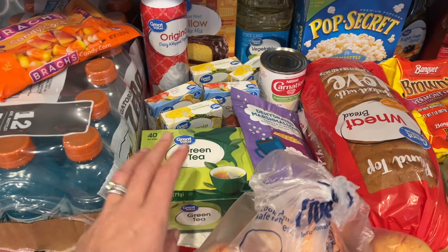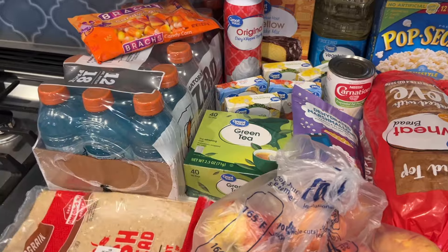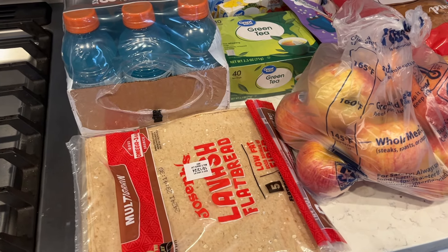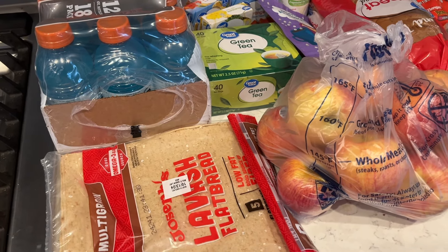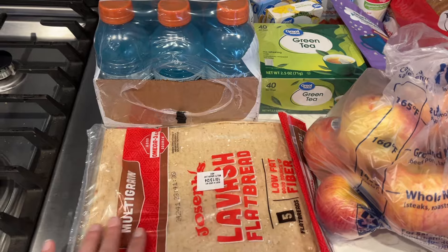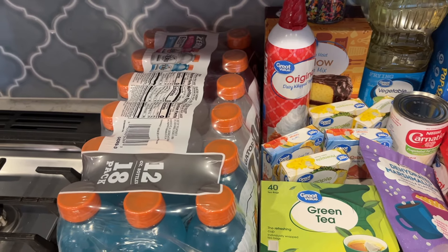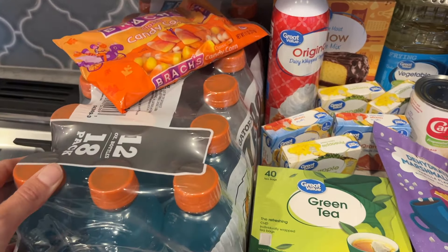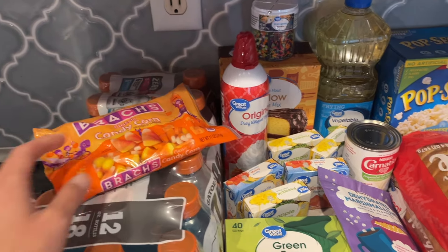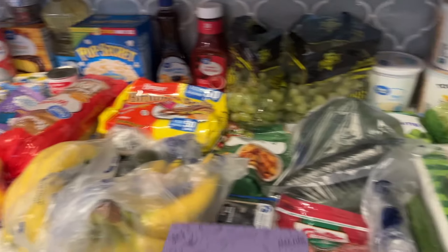Some green tea that I like to have in the mornings. This lavash bread is really good — I use it for wraps for lunch. I like to do a little chicken Caesar wrap, or turkey and cheese with lettuce. They're low fat, high in fiber, super good for you. I got this big thing of Gatorade Zero for Zachary's birthday party. And then I got these candy corns — they're going to be for another treat. So I definitely have quite a few treats going on this week.